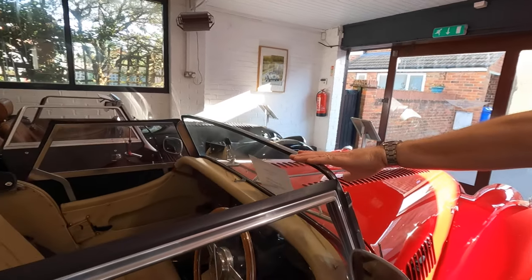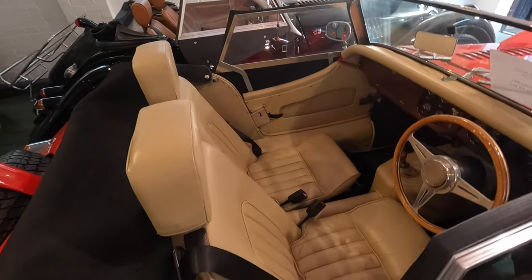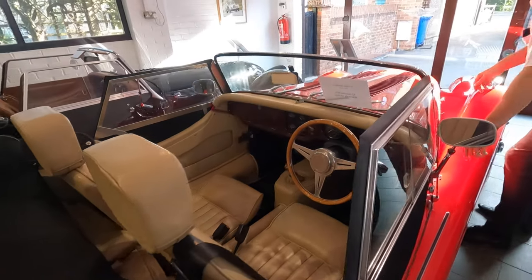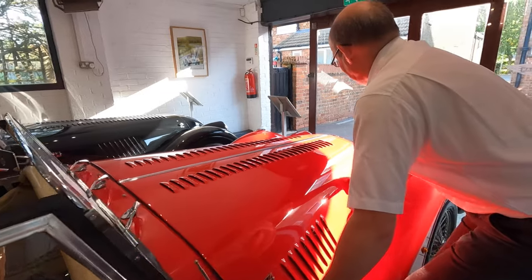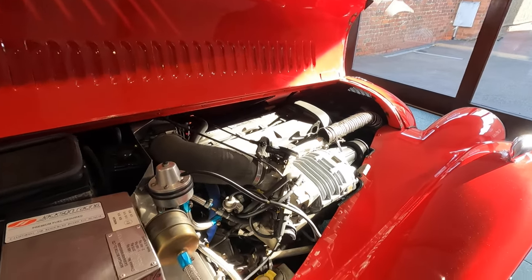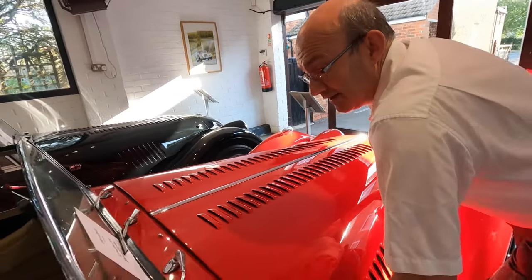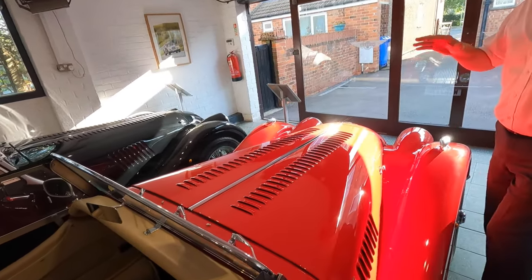This is the little Four Four — under normal circumstances the baby of the range with an 1,800cc Ford Zetec engine — but this one's supercharged. It produces about 150 brake horsepower instead of the standard 114-115.